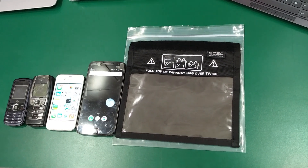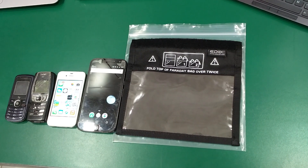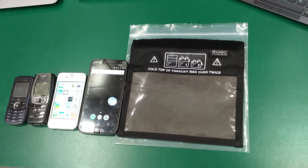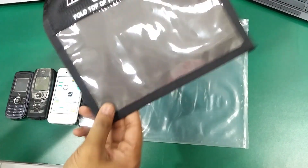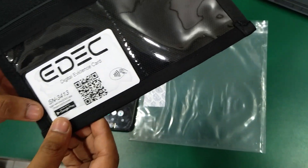It includes a 4-layer shielding technology which shields wireless signals including cellular networks, Wi-Fi signals, Bluetooth signals, etc. Each of these bags has a unique serial number over here, which can be used for documentation purposes.